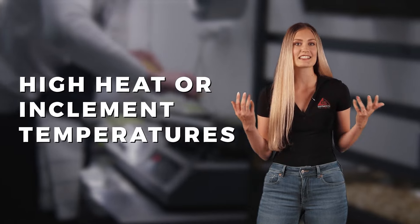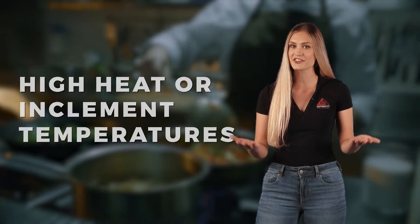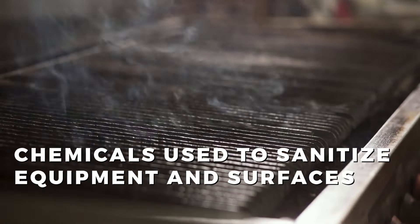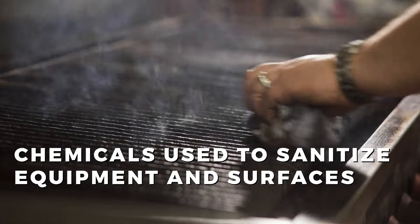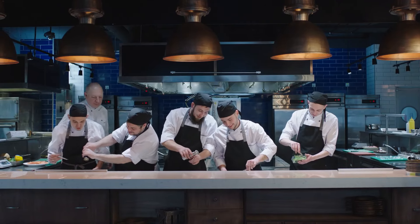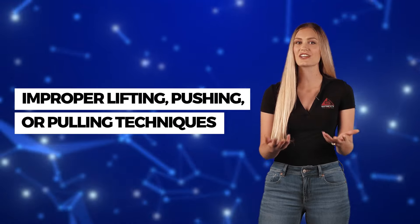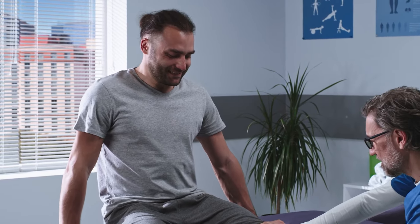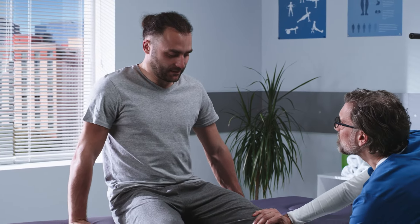Working in a restaurant can mean exposure to high heat or inclement temperatures, especially when dealing with cooking or entering refrigerators and freezers. One of the biggest hazards you may face is exposure to chemicals used to sanitize equipment and surfaces. Luckily, with proper training and equipment, you can easily avoid any accidental exposure. Another danger to watch out for is ergonomic injuries caused by improper lifting, pushing, or pulling techniques. While this may seem like a minor issue at first, it can quickly develop into a serious and debilitating injury.